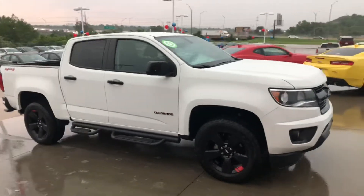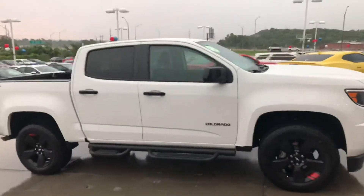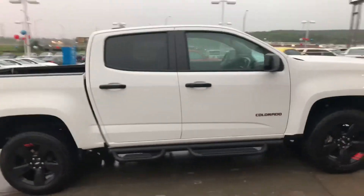Hey Emily, this is Jerry with Jim Glover's Chevrolet on the River. Just want to give you a quick look at the 2018 Chevrolet Colorado Redline Edition.